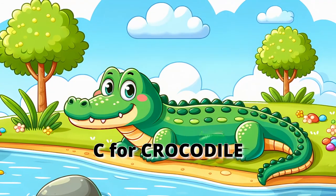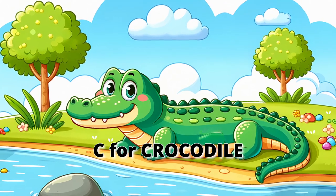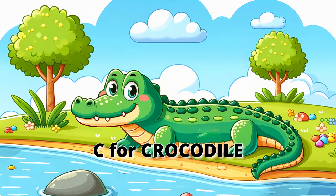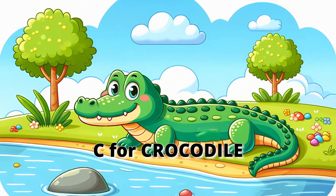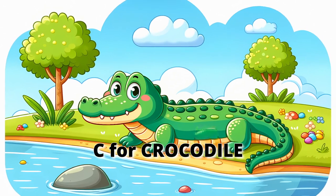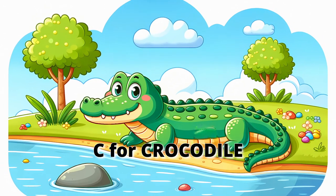C for crocodile. Look out for the crocodile with its powerful jaws and scaly skin. Crocodiles are great swimmers and can stay underwater for up to an hour. They might look slow, but they can snap their jaws shut very quickly. Let's open our arms and snap them shut like a crocodile's mouth.